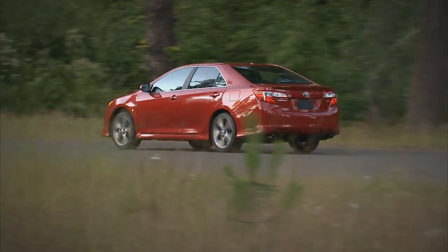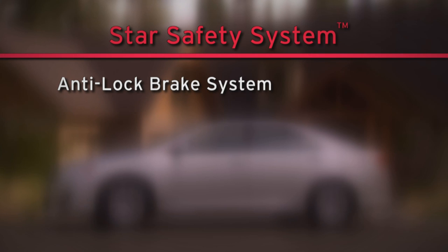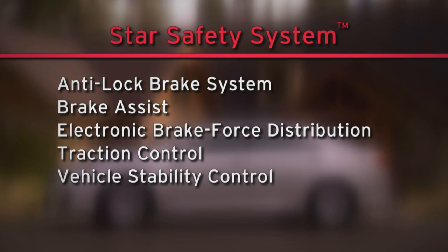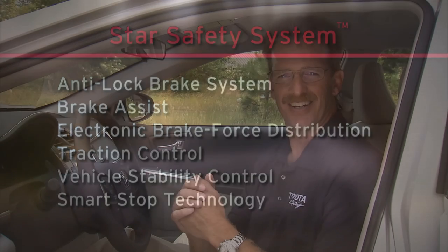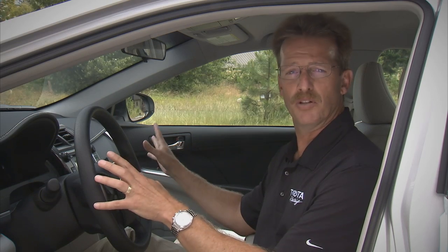For 2012, the Camry is going to have some standout safety features, one of which is Toyota's Star Safety System. That includes anti-lock brakes, brake assist, electronic brake force distribution, traction control, vehicle stability control, and smart stop technology. In addition, Camry is going to offer 10 airbags, including driver and front passenger front airbags in the steering wheel and dashboard, driver and front passenger seat side airbags, driver and front passenger knee airbags, side curtain airbags, and rear seat outside passenger seat side airbags — for a total of 10.